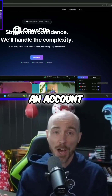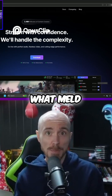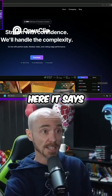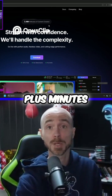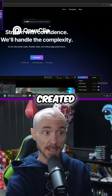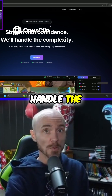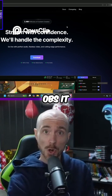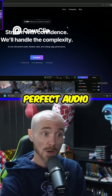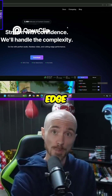We will download Meld and create an account in a minute, but first let's see what Meld has to offer. At the very top of the page it says 2.4 million plus minutes of content has been created. Stream with confidence, we'll handle the complexity — I like that because sometimes in OBS it can get a little complex. Go live with perfect audio, flawless video, and cutting edge performance.